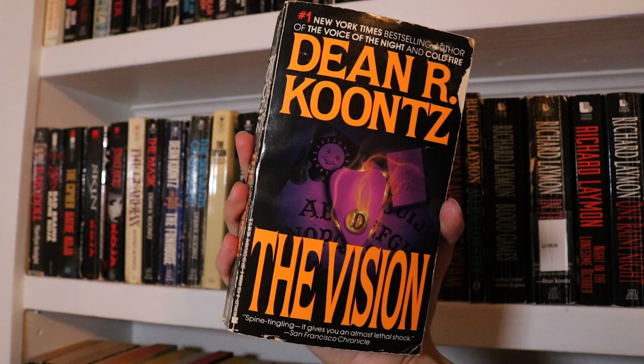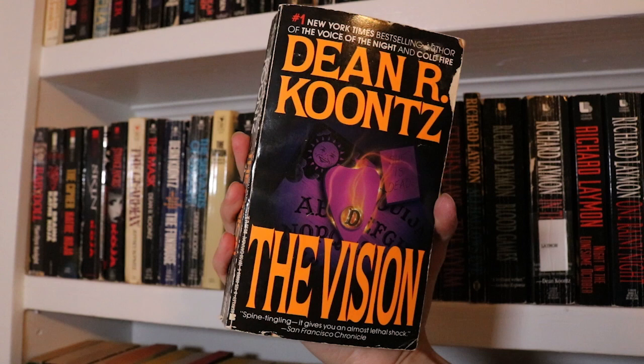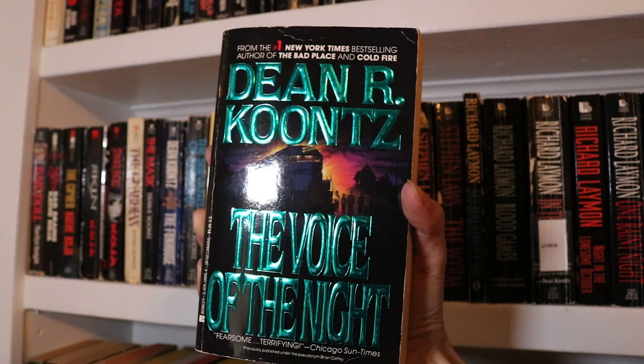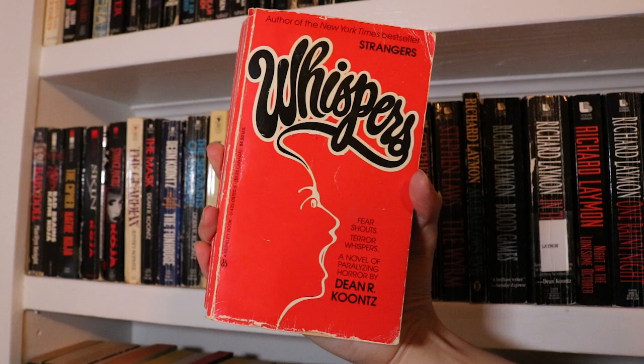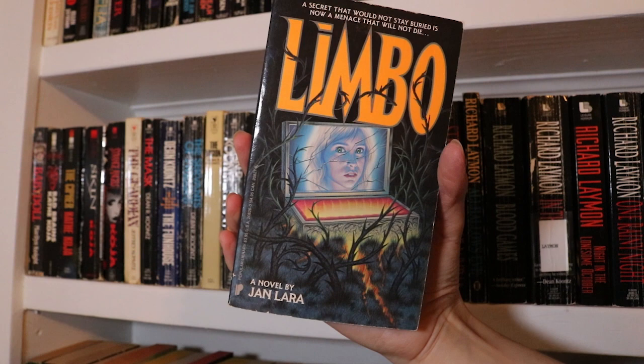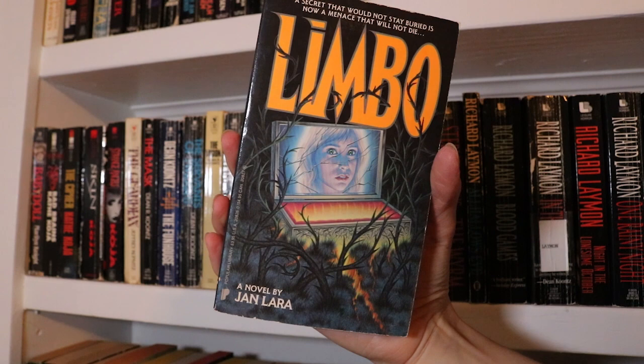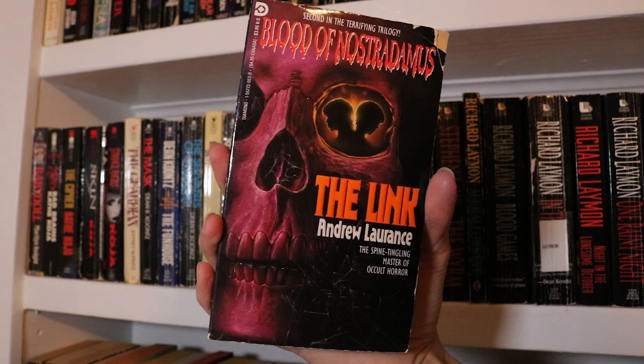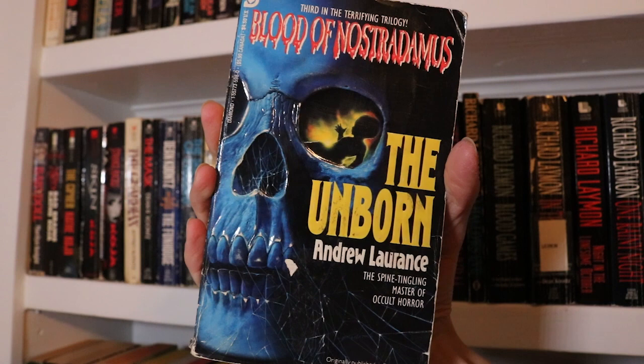I haven't actually read The Vision yet so I really should get to it, but the Ouija board and the combo of purple and neon orange is really excellent. The Voice of the Night, which I have read and really enjoyed. And last up for Dean Koontz is Whispers. Limbo by Jan Lara — really lovely cover even though I think that's meant to be a coffin and not a laptop, but I can't not see a laptop. The Link by Andrew Laurence — this is the second book in the Blood of Nostradamus trilogy; I need to track down book one. And The Unborn by Andrew Laurence, which is book three in that trilogy. I really love the skulls on these covers.